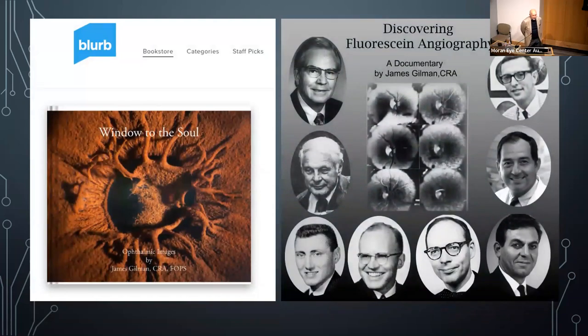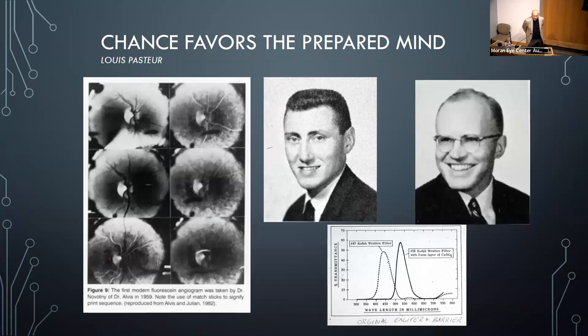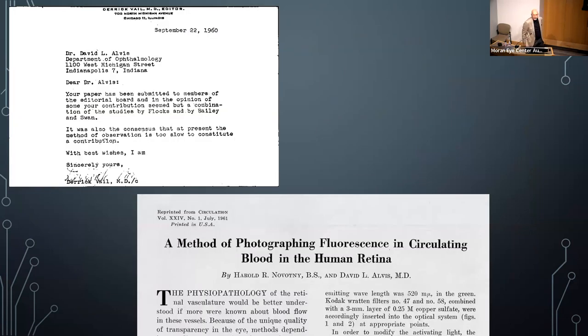I also published a book on ophthalmic photographs called 'Window to the Soul,' available through Blurb. I wrote and produced a documentary on discovering fluorescein angiography, interviewing the two medical students — Dr. Novotny and Dr. Alvis — who flipped a coin, injected each other, and produced the first human angiogram. They tried to publish it through Ophthalmology and were rejected; the rejection letter from editor Derek Vail said it was already being done, which it really wasn't. It was ultimately published through Circulation.